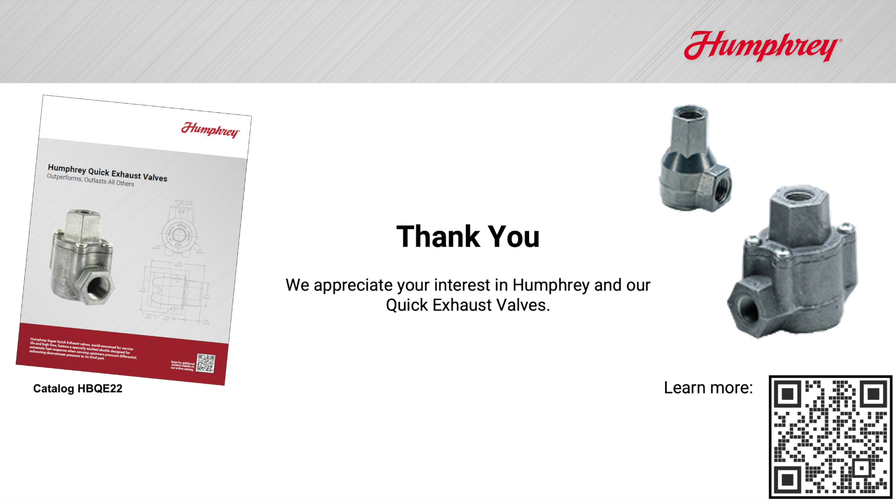Thanks for attending our Humphrey quick exhaust valve show. We sell thousands each and every month. These rugged, simple, multi-purpose valves have been problem solvers for years.